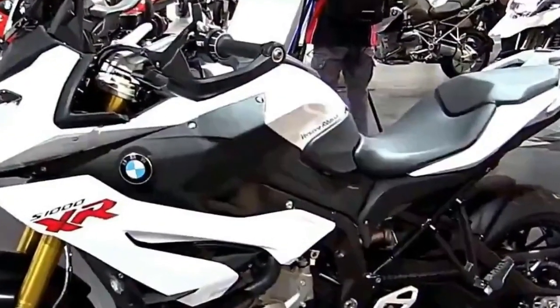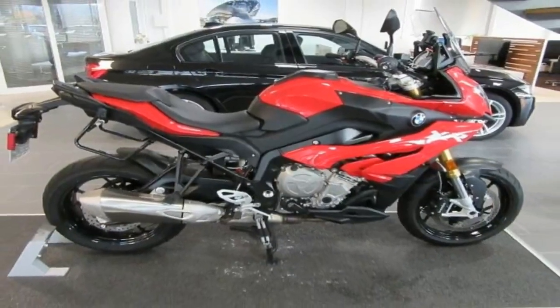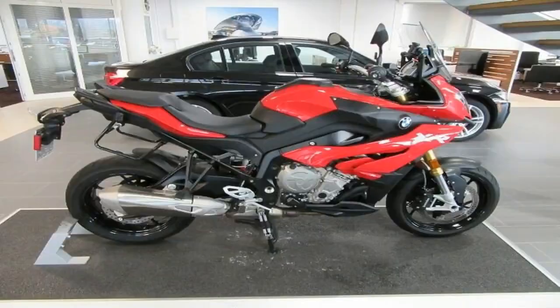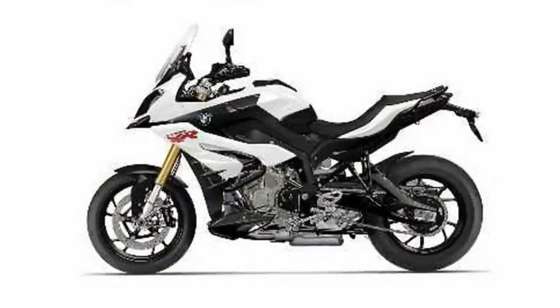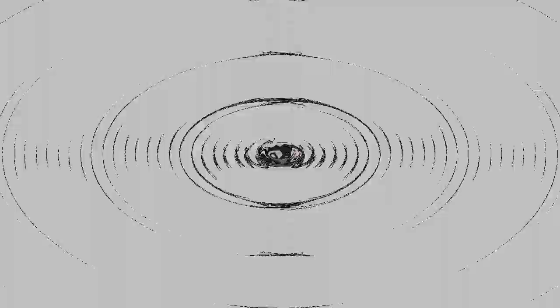If last year's prices hold, the 2019 S1000XR will roll for a base price of $16,695, available in racing red, light white, racing blue metallic, or black storm metallic, having discontinued ocean blue metallic matte in 2018. If you want the dynamic package you can expect to pay another grand, while the touring package will tack on another $1,400 and the premium package adds another $2,400.